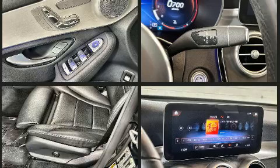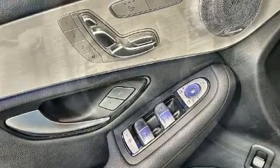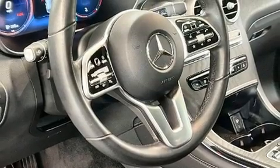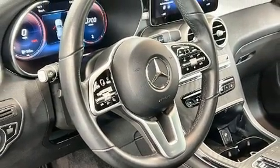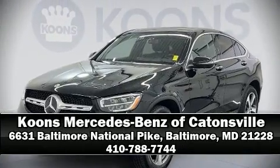This vehicle has achieved certified pre-owned status by passing Mercedes-Benz's comprehensive certification process. Our sales staff will help you find the vehicle that you've been searching for. Come on in and take a test drive.